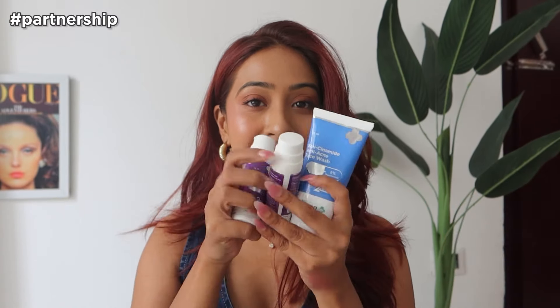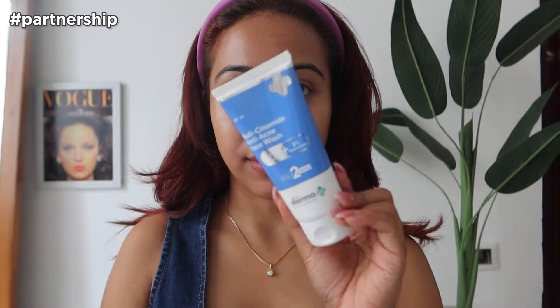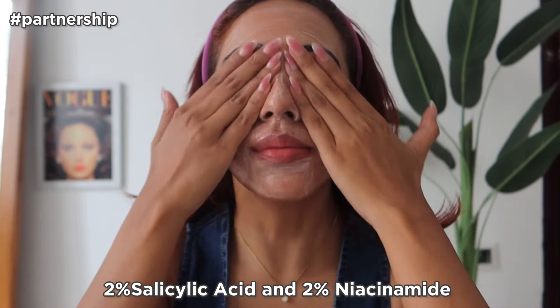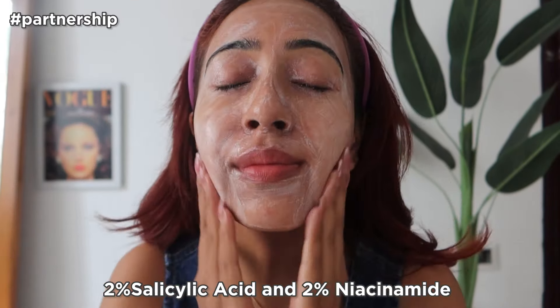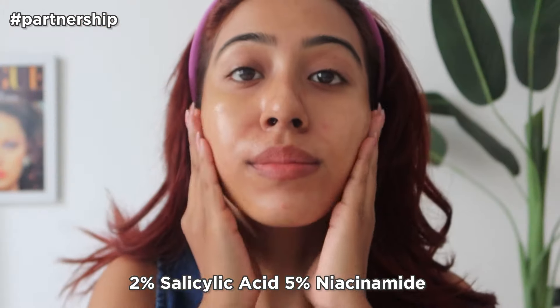First, I got some repurchases from Dermaco. I've been using the Dermaco Salicinamide range for a while now and it's been a game changer for my skin. With the humidity and heat I was dealing with persistent acne and stubborn marks, but this range has really simplified my routine. I start with the Salicinamide Anti-Acne Face Wash, which has 2% salicylic acid and 2% niacinamide — it effectively cleanses, controls oil, and helps reduce breakouts.